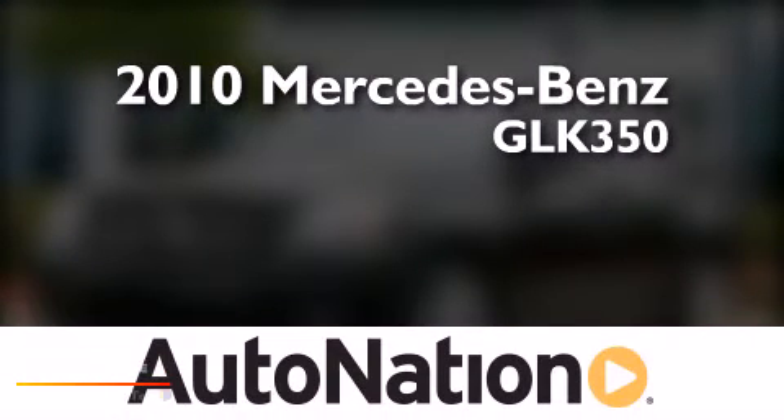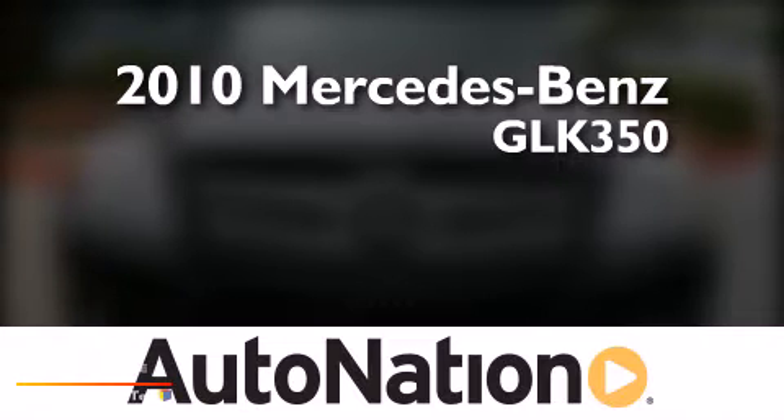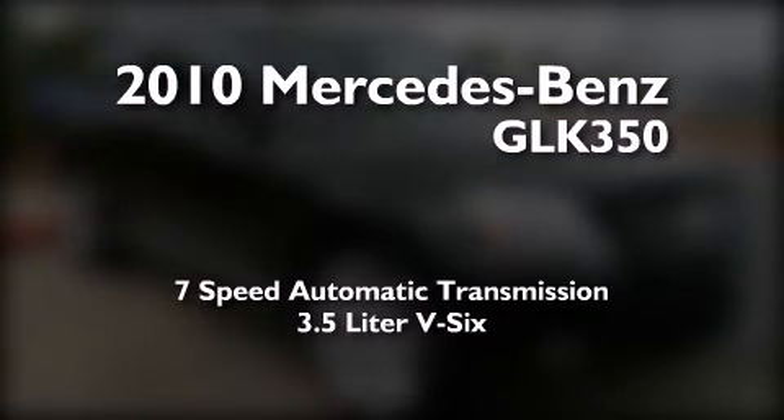This is a certified pre-owned 2010 Mercedes-Benz GLK 350. This crossover has a 7-speed automatic transmission and a 3.5-liter V6.